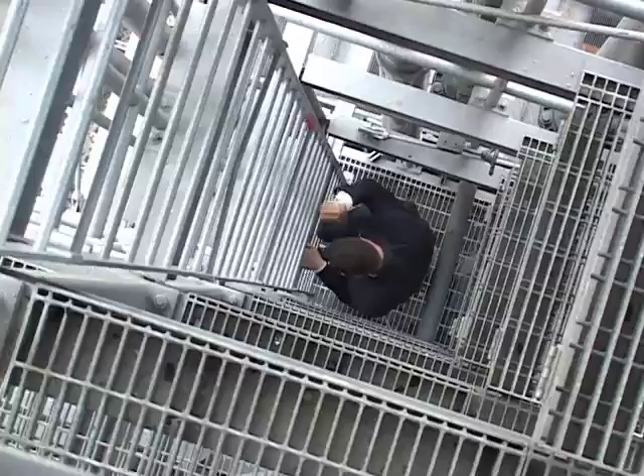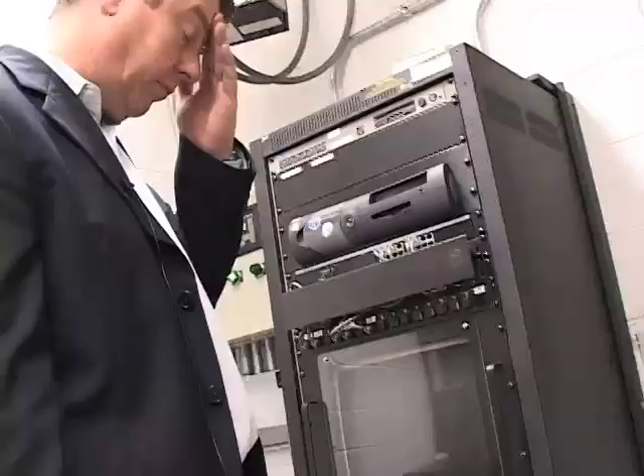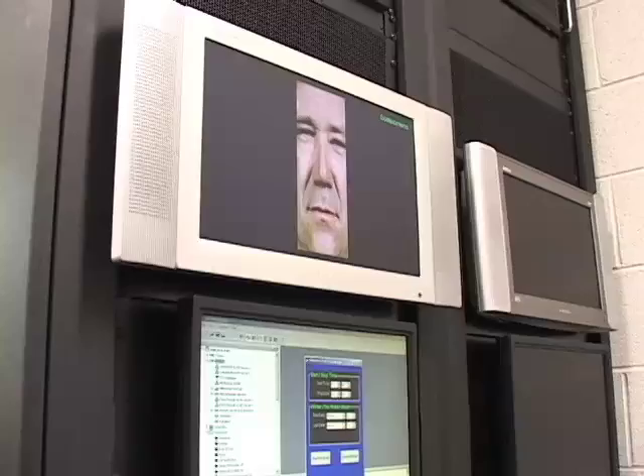We climb back down through the tower and head over to our final stop: the fountain's control center. Acting as the brains of the entire Crown Fountain, it's here in this small room where the mechanical systems, the HVAC systems, and all of the pump systems are told when to operate. The room also houses high-definition video servers and hard drives that contain 1,000 individual electronic files of the face videos.